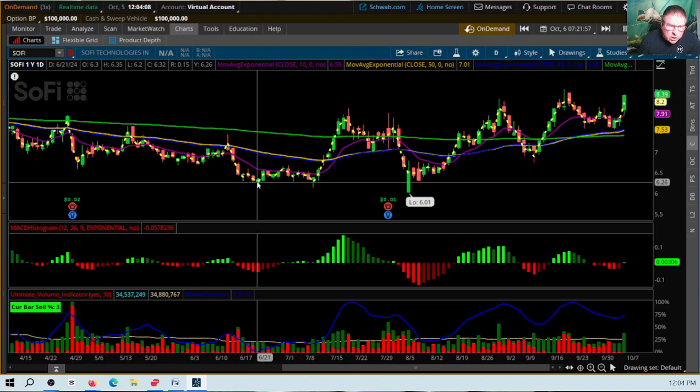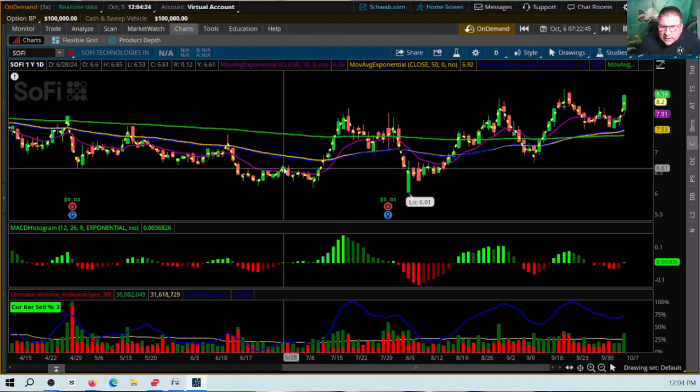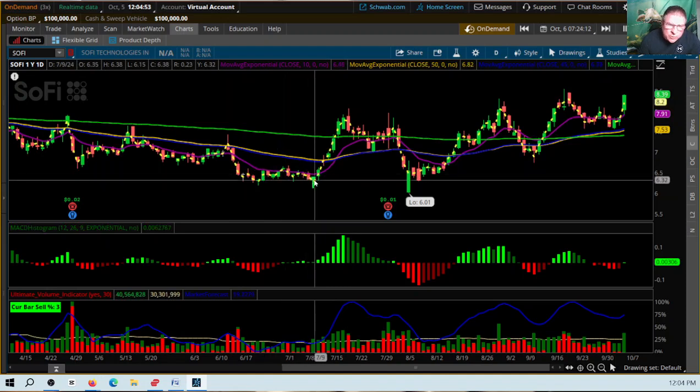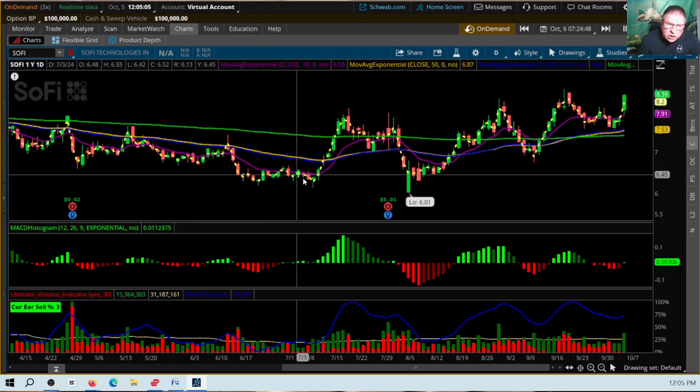Now from $6.28, the price rose to $6.61 — that was a $0.33 rise. And then there was a drop back down of $0.28. So the first drop was $0.85, then a $0.33 rise, and then a $0.28 drop. That drop took nine days, the rise was seven days, and this drop was nine days.